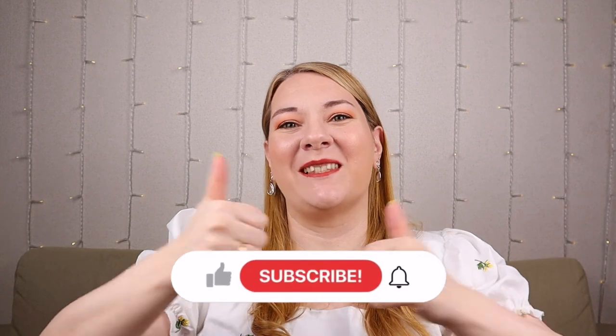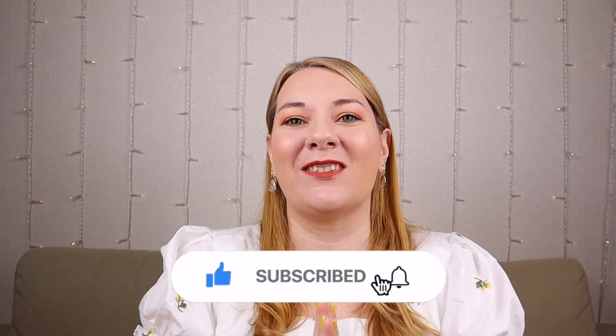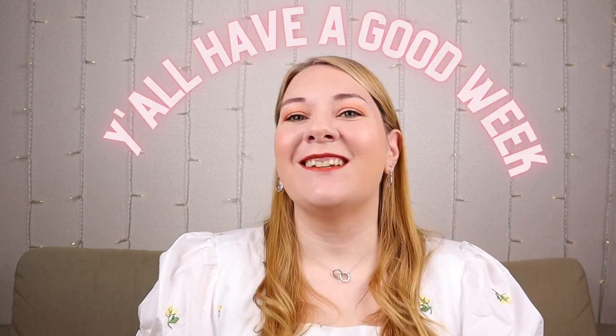That's gonna be all from me today. Before you go, don't forget to give this video a thumbs up — it lets me know I'm doing a good job. If you'd like to hang out and talk more about Japanese nail polish, please consider subscribing. I put out new videos every Monday. Thank you guys so much for watching, and y'all have a good week.